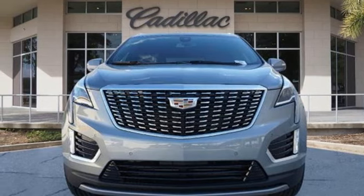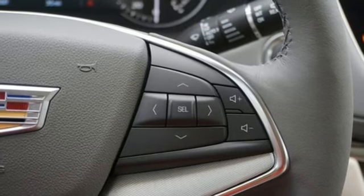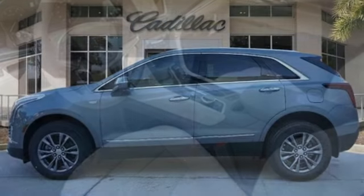AM-FM satellite radio. Memory exterior door mirror settings. Dual zone climate control. Front and rear parking sensors. And integrated navigation system with voice activation.